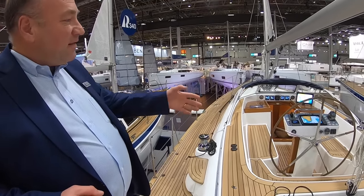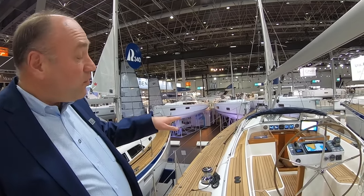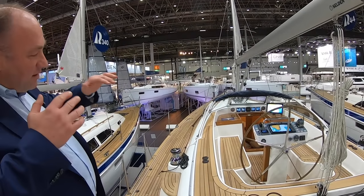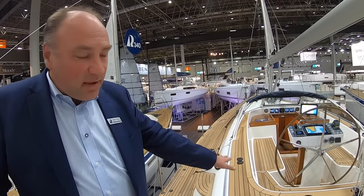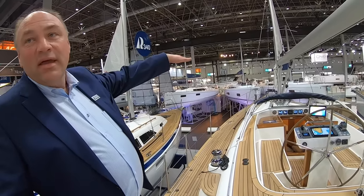The cockpit is quite deep with quite high coamings, because inside the boat we don't walk with the head below the seating area but in the cockpit coaming. So it's win-win-win: you get a deeper cockpit, you get a higher coaming, and you get fuller headroom inside.